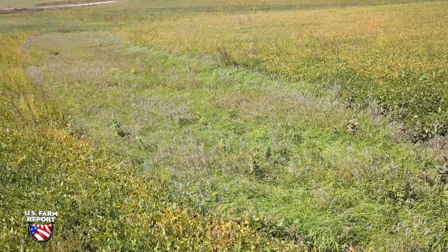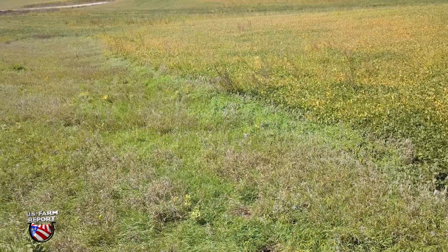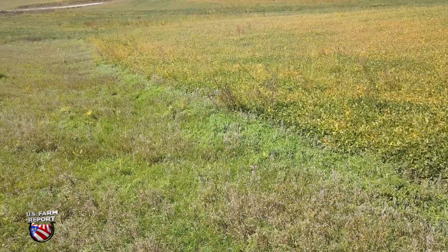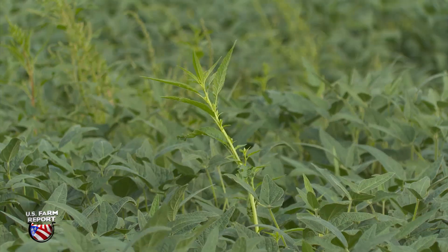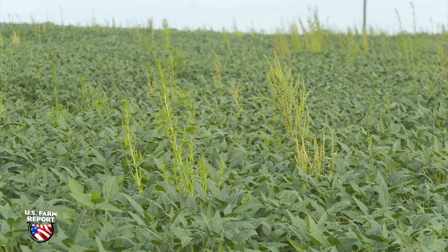But another battle for farmers right now: late-season weeds are popping through the soybean canopies and tall grain weeds are standing out in browning cornfields. But experts we spoke to said not so fast on those so-called revenge applications for weeds.